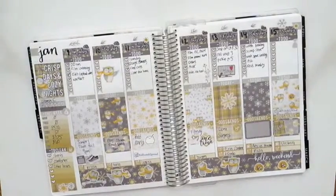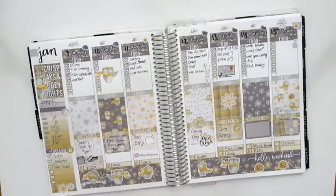This next spread is a kit from Creating & Co. This little guy's name is Oscar. I love this kit for winter — it's so much fun. It uses different colors that I don't typically use in my planner, but I love this. Creating & Co. is one of my favorite shops.